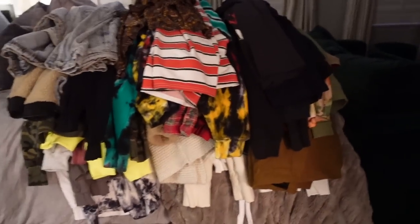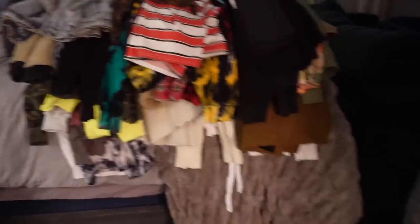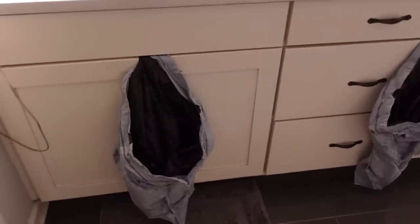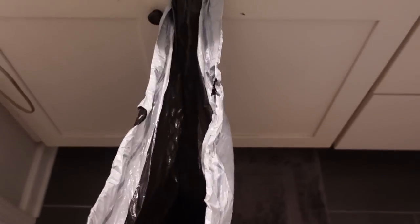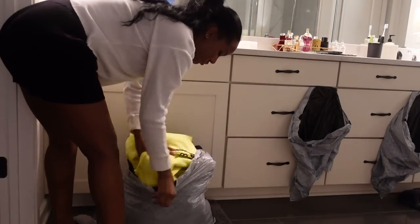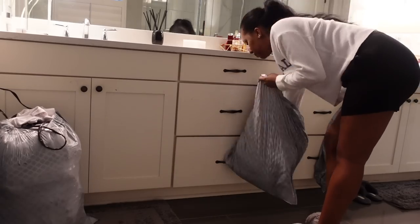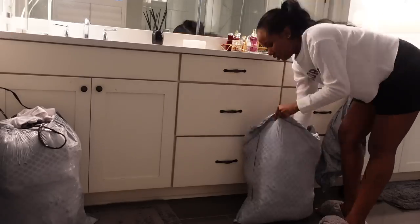Hey guys, I'm done — it only took me about an hour. I have three piles. Now I'm going to put these in bags. Hopefully they fit because we ran out of our huge black bags, so I have to use regular trash bags. I have a feeling all of these clothes are not going to fit in each of these.